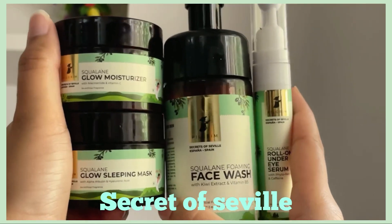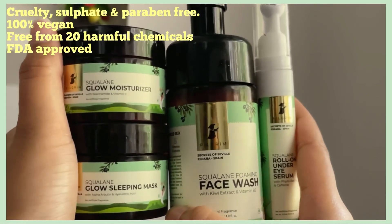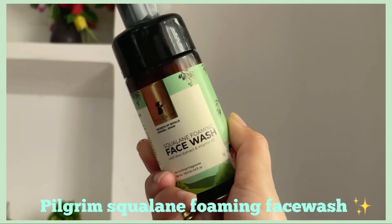Talking about Pilgrim as a brand, it's a cruelty-free, sulfate-free, and paraben-free brand. It's 100% vegan, free from 20 harmful chemicals, and is FDA approved.